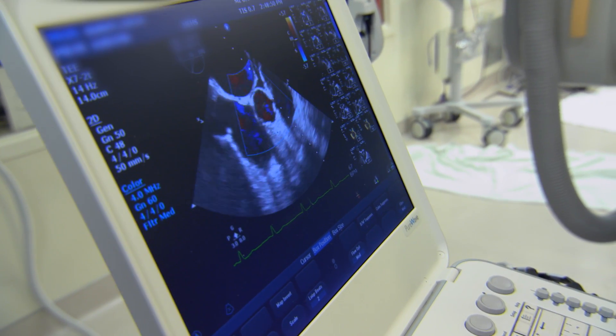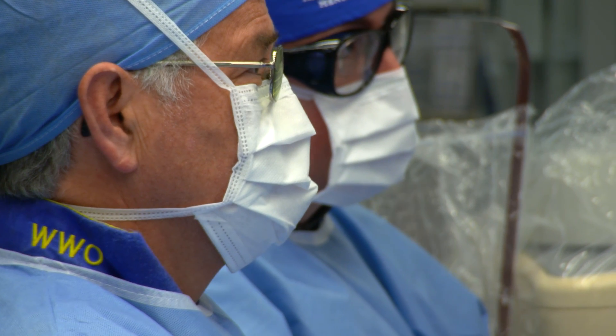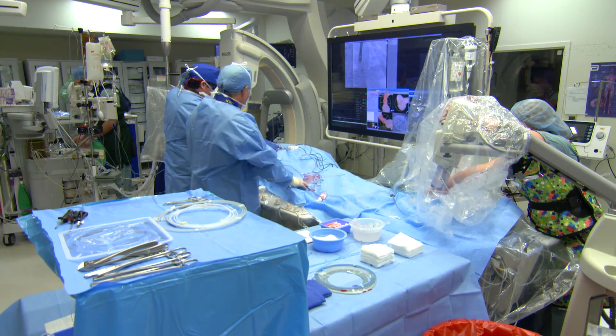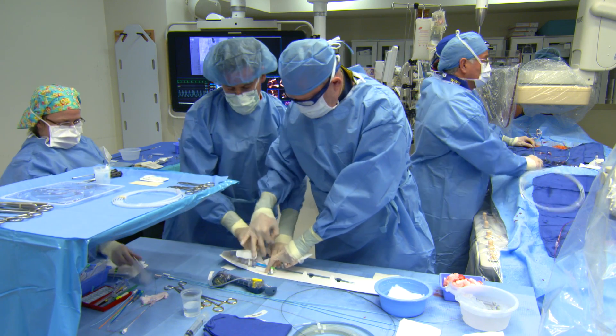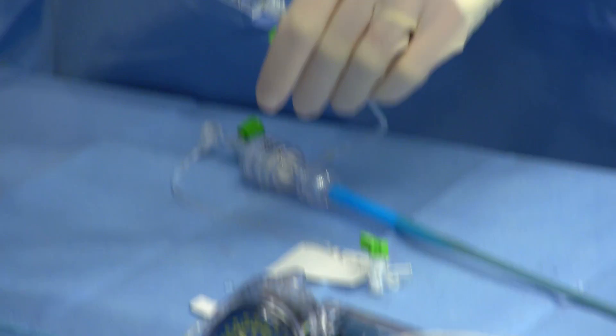For patients with arteries that are too small for catheter-based aortic valve replacement, the Henry Ford Center for Structural Heart Disease developed a new approach called transcaval aortic valve replacement. There are patients who are too high risk for a surgical approach who also don't have vessels large enough to deliver the transcatheter valve. In our attempt to help these patients, we had to invent another way to deliver the valve.